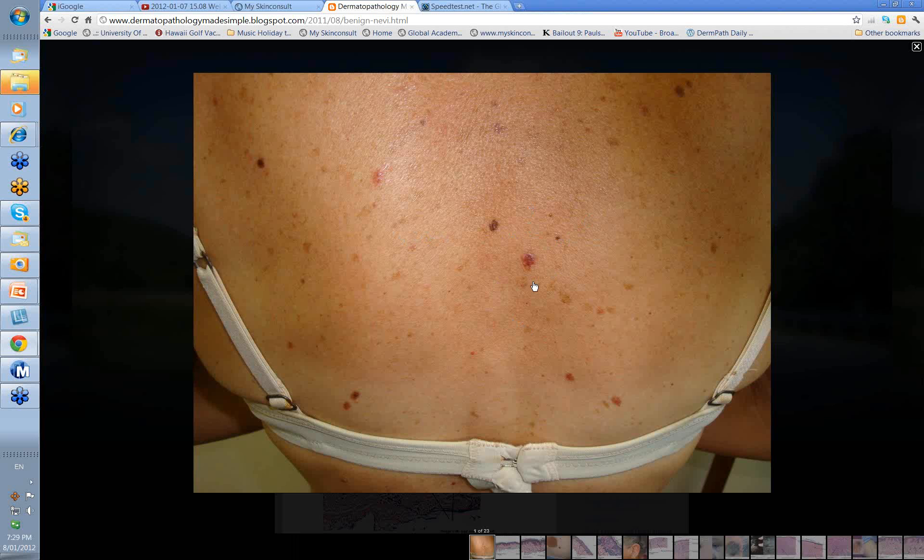Here's someone's back. There's a variety of different Nevi here. You can see different sizes, different color. Some Nevi arise from simple lentigos, and lentigos are non-sun influenced, flat pigmented lesions in the skin. Your junctional Nevi can be flat as well. Your compound Nevi are usually raised, and your dermal Nevi are certainly raised. We're also going to talk about blue Nevi and combined Nevi.